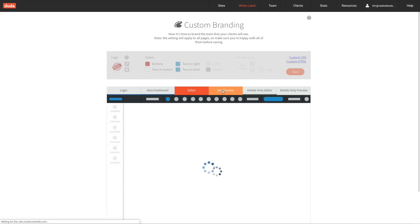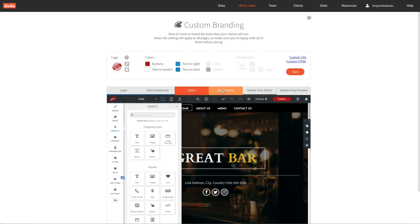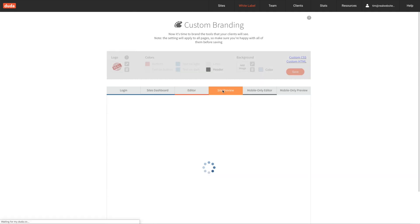If you build websites for other people, you should absolutely give Duda a try. The platform makes great websites and has all sorts of tools to help you build websites quickly and deliver those websites to your clients. If you're building your own small business website and you want more control over the design, Duda strikes a great balance between being easy to use and offering powerful design tools. Plus, Duda makes really fast websites. If you want to see why I'm so excited about Duda, definitely check out the link down below where you can try Duda for free and see if it's right for you.